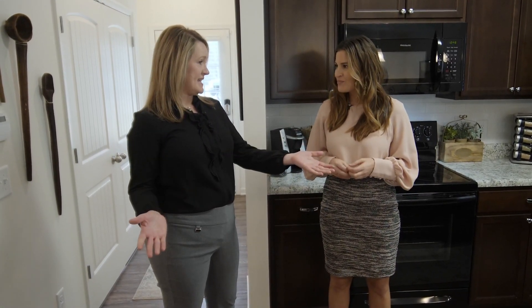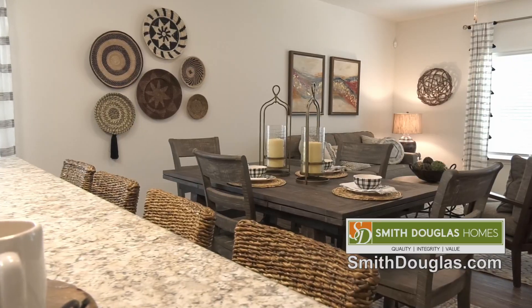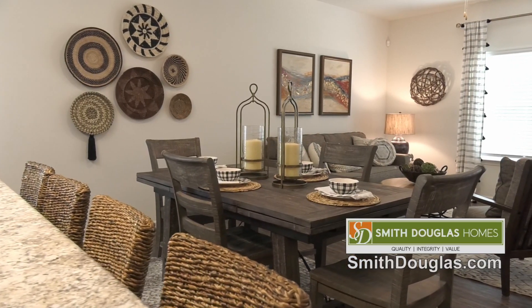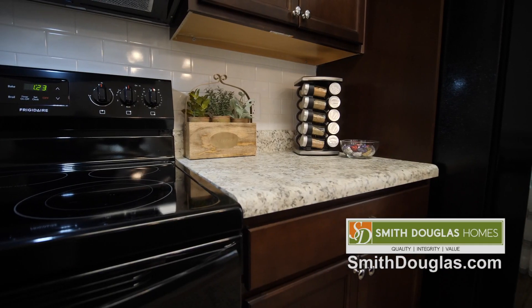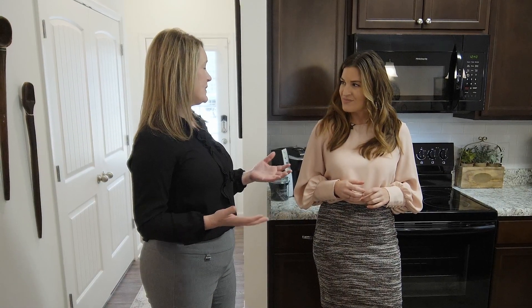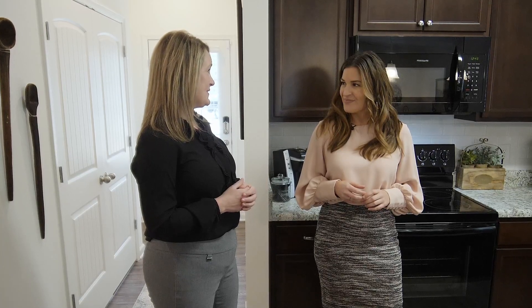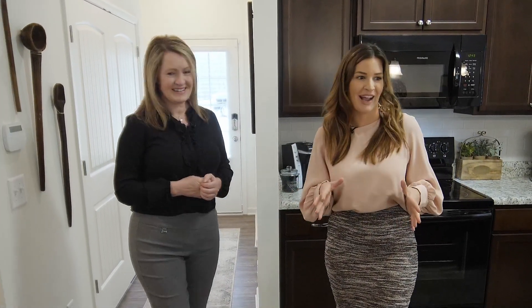The kitchen island is standard within this home, overlooking that open family room. We did upgrade modestly to include the 36-inch upper cabinets, the tile backsplash, the refrigerator, and the pendant lights. But still with all of those upgrades, we're still at about two hundred and fifteen thousand dollars. Wow, that's incredible to get so much for that price.